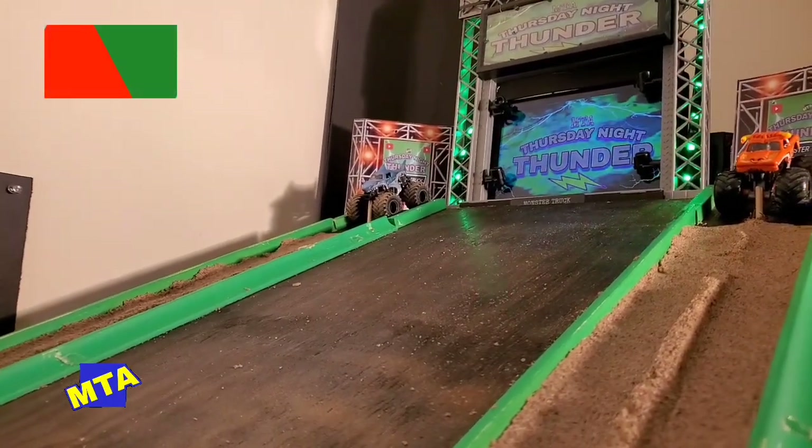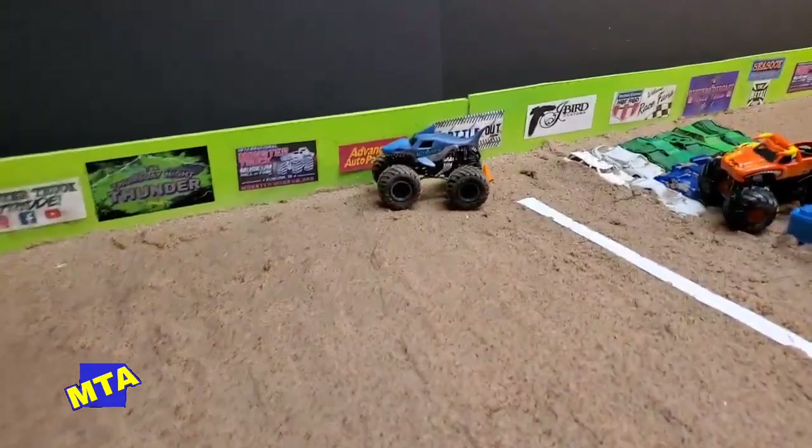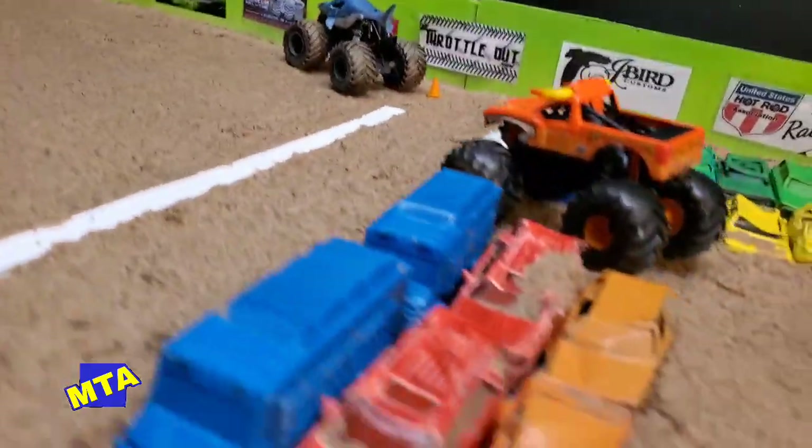As we go green, down the straight now — El Toro pulling a hard lead up and over the cars. But El Toro lost it in no man's land, and Richard Nelson is going to move on in the Megalodon machine to round number two.